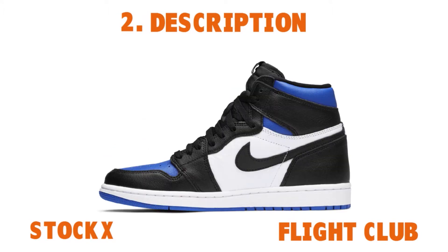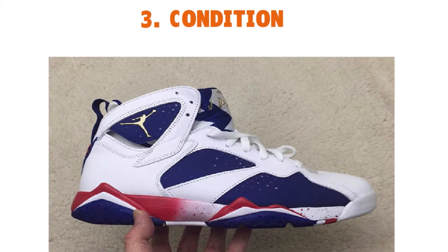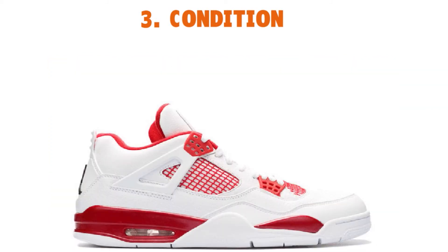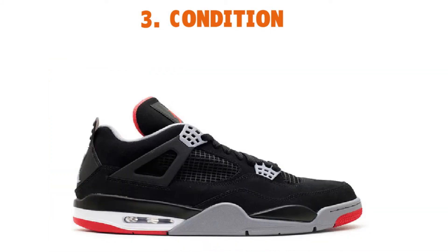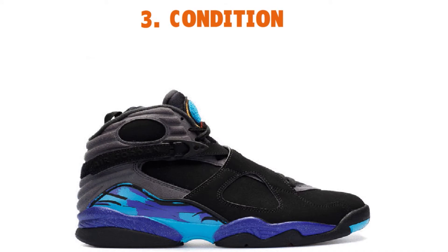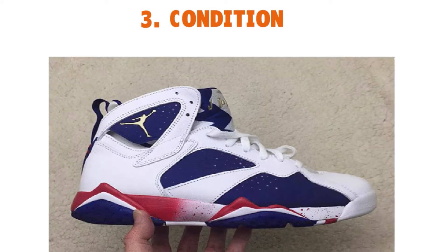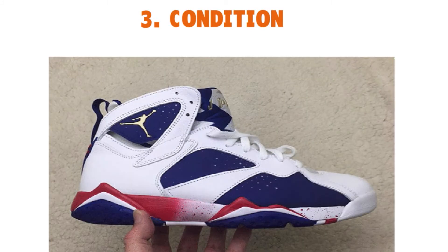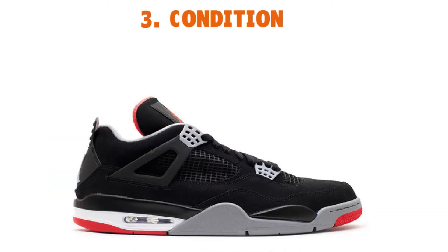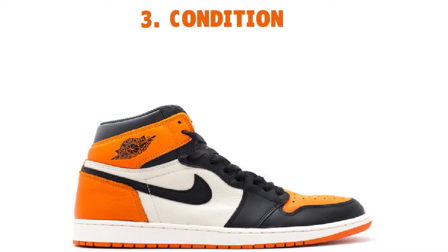Let's talk about condition. If your sneakers have never been worn or tried on, you can list them as dead stock. Otherwise use your discretion — always be as truthful as possible. Make sure you're honest when selling or trading used sneakers. Shoes are often appraised with terms such as VNDS — very near dead stock — or on a scale of one to ten. Use your best judgment to determine the appropriate rating.